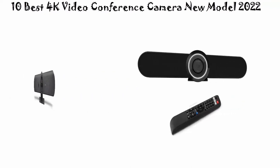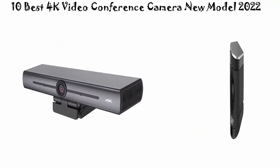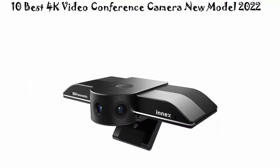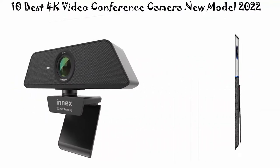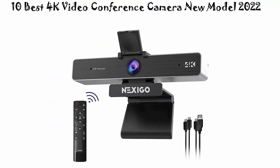We are going to check out the top 10 best 4K video conference cameras currently available. This list is based on my personal opinion, and I try to rank them based on price, quality, durability, and more. If you want to see pricing and find more information, check out the links in the description and comment section below. Let's get started.